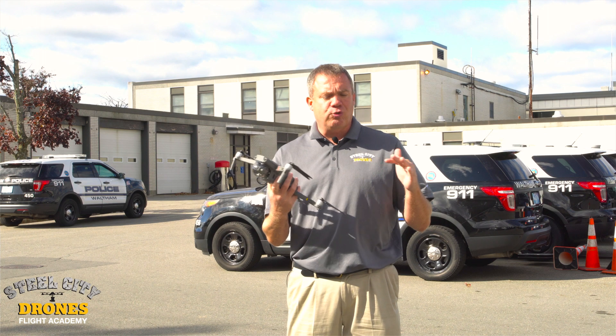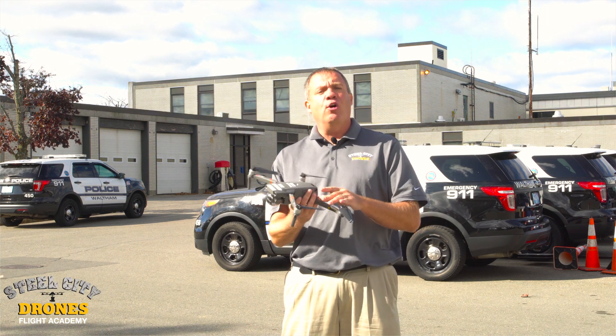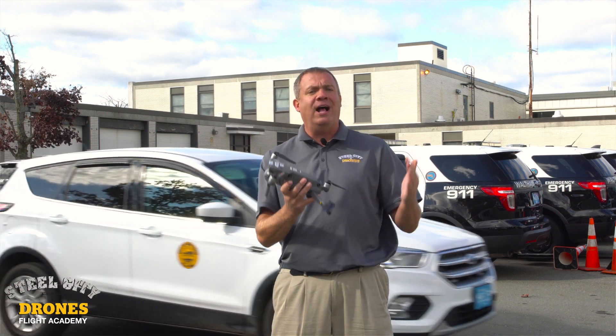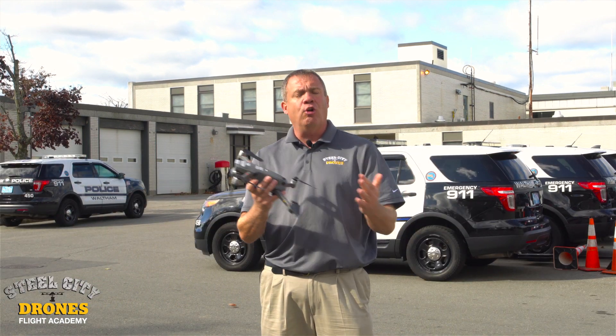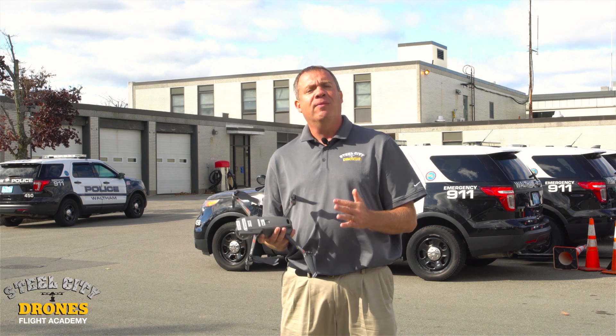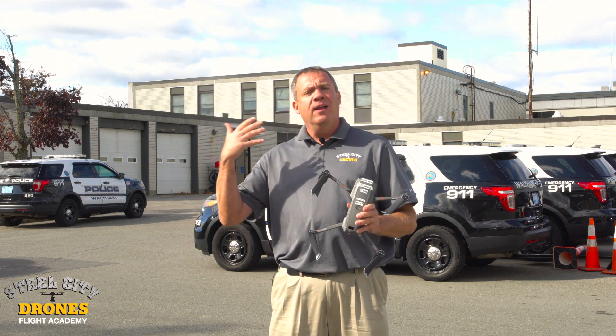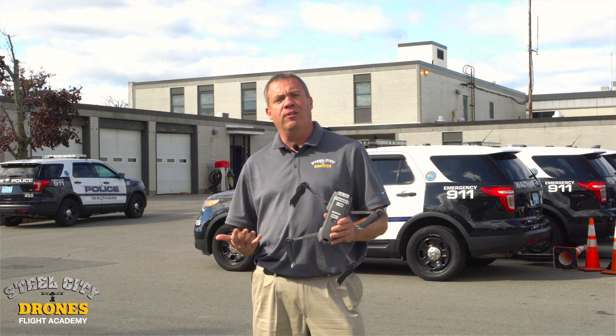Whereas the Matrice 200 and 210 series are for longer flight distances and missions where you want to go a thousand, fifteen hundred feet away — where you need to get to a little longer distances. So that explains the differences between the two aircraft and some considerations you might want to look into when purchasing one of these.